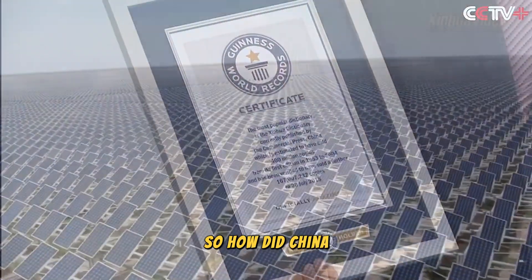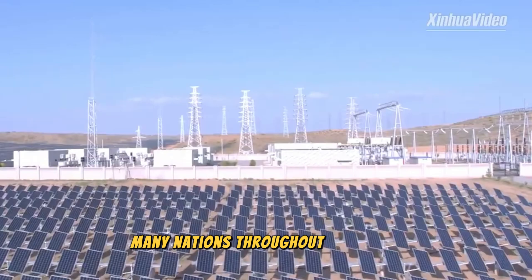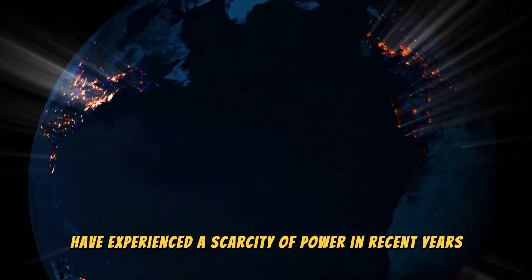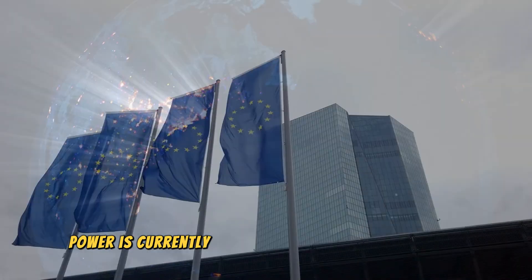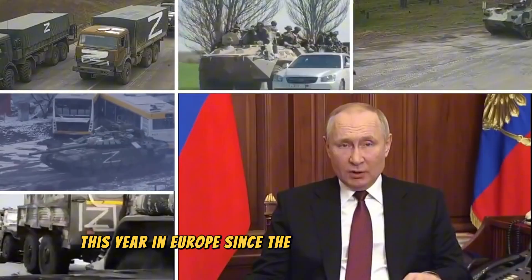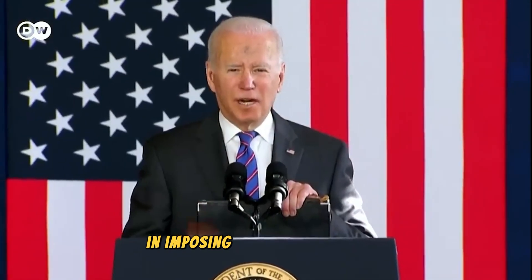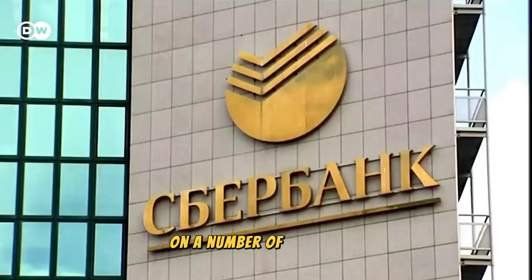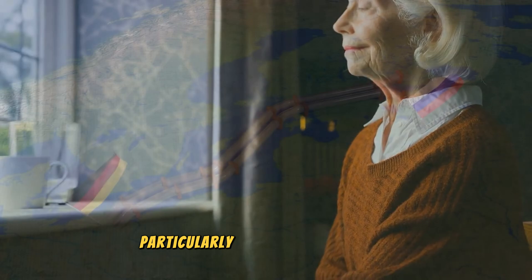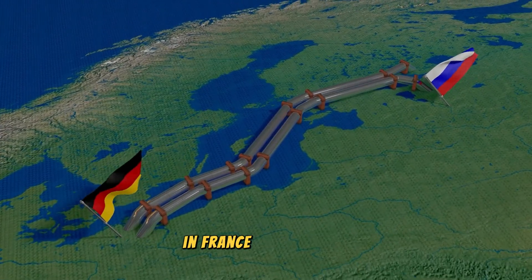So how did China manage to construct solar power plants in the desert? Many nations throughout the world have experienced a scarcity of power in recent years. For instance, power is currently considered a luxury in Europe this year. Since the Russia-Ukraine crisis, the EU has joined the US in imposing sanctions on Russia on a number of occasions, which has raised the cost of energy in Europe. Particularly dire conditions exist, with a shortage of energy in France and Germany.